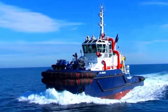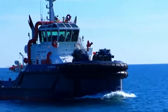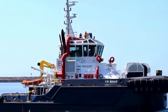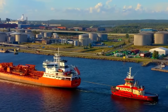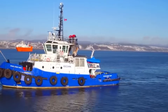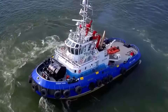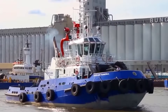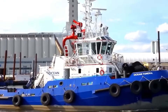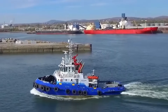Here's something controversial: most tugboat captains will tell you horsepower is everything, but the dirty little secret is that bollard pull — the actual static pulling force measured in tons — is what really matters, and the relationship isn't linear. I've seen 3,500 HP tugs with 50 tons of bollard pull outperform 5,000 HP boats with 45 tons because of propeller efficiency and nozzle design. It's all about how you convert power to usable thrust, not just raw engine output.